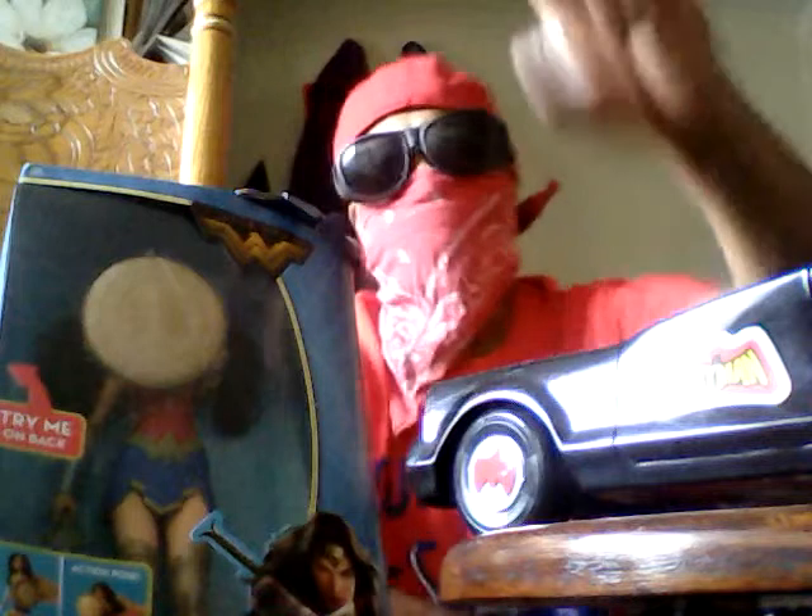I got some hot shit for you. Let's start off with the Batman, 1974, Hasbro. Look at that, buddy. Can't find nothing sweeter. Where can you find that at? Hood Hobbies on eBay, Macari, and now we just opened up Hood Hobbies Bonanza. Check us out.